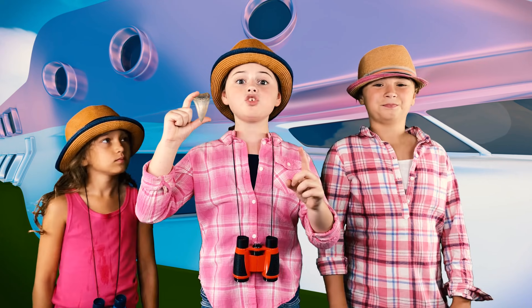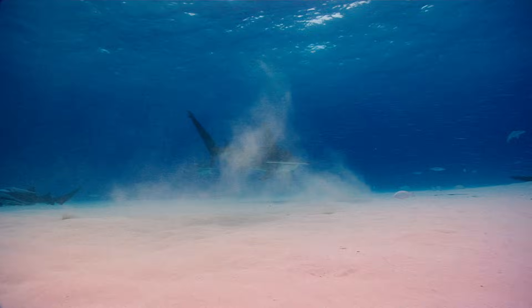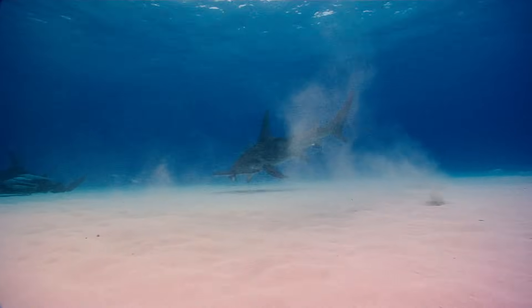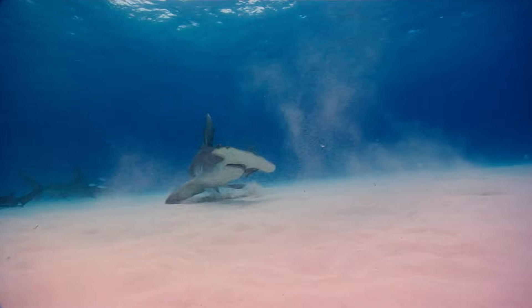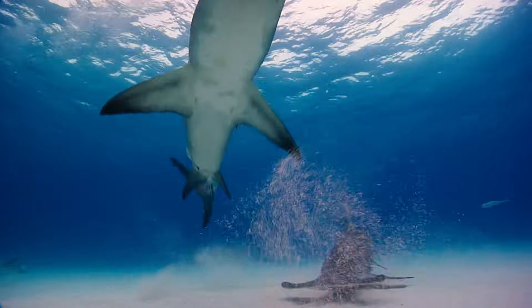These sharks have extremely sharp serrated teeth that are designed to easily tear the flesh of small marine animals. I am so sorry, Fishy!